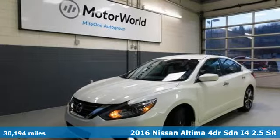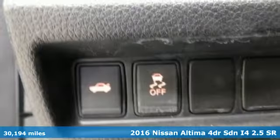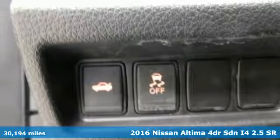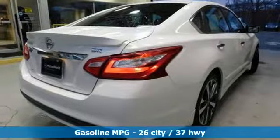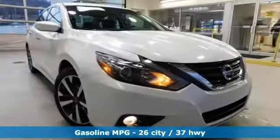It's a 2016 Nissan Altima. This sedan comes equipped with a suite of standard safety, driving, and convenience features aimed to inspire certainty behind the wheel. Plus, it offers an exciting list of features.